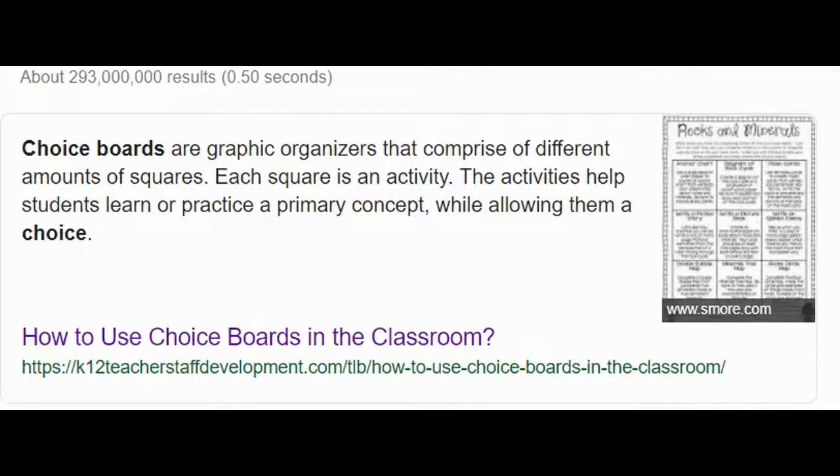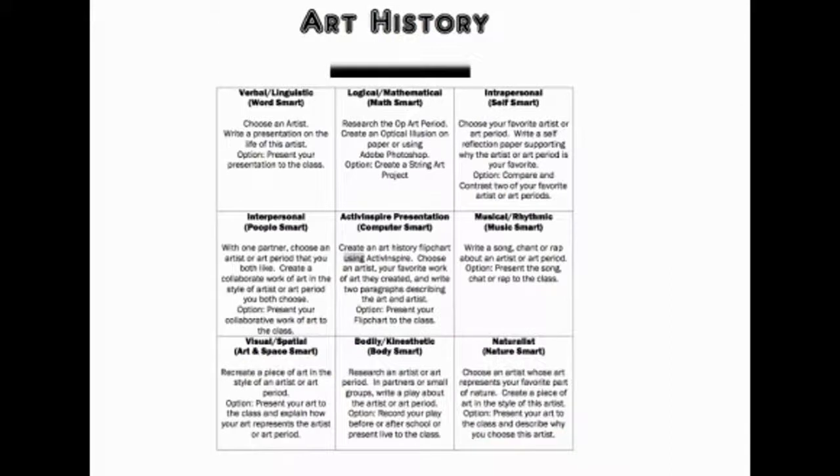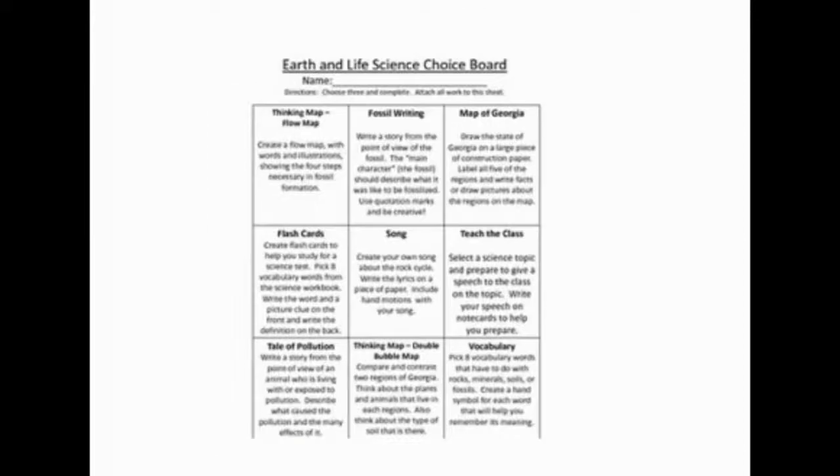Hi folks, today I'd like to take a second to talk to you about a strategy that can help you personalize your learning. Creating choice boards is a great way to allow students to choose how they are assessed. It's also a strategy that can be used in any discipline.